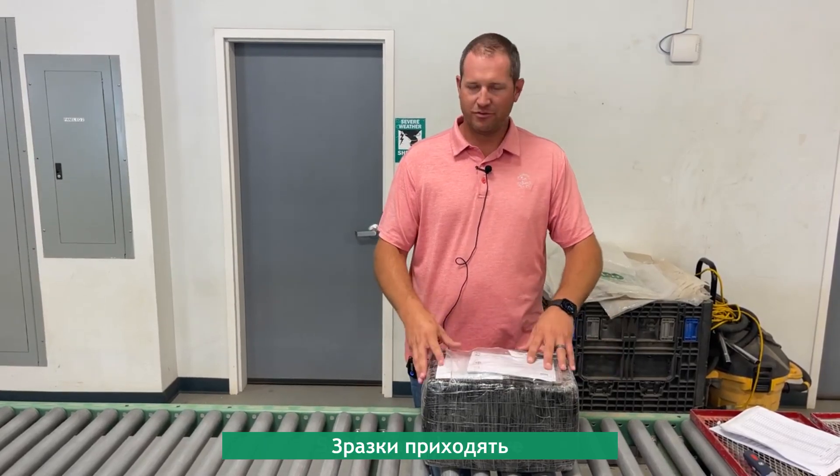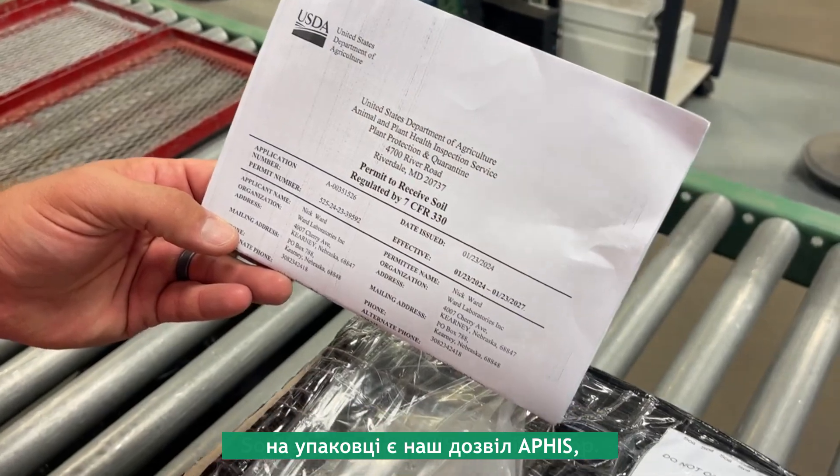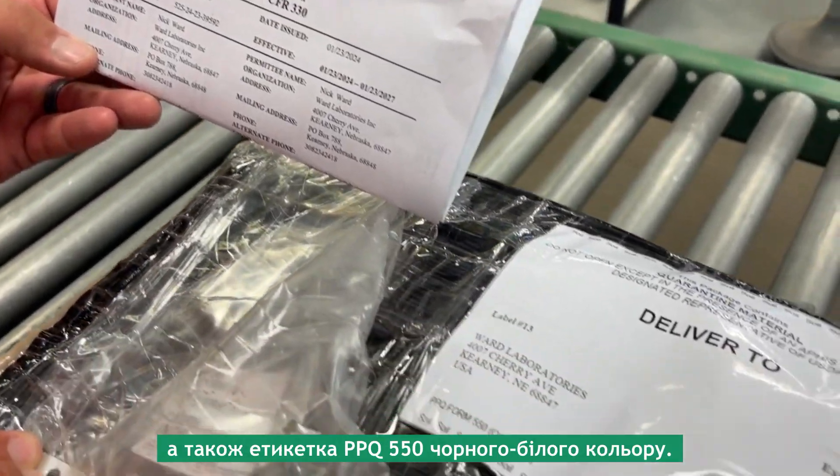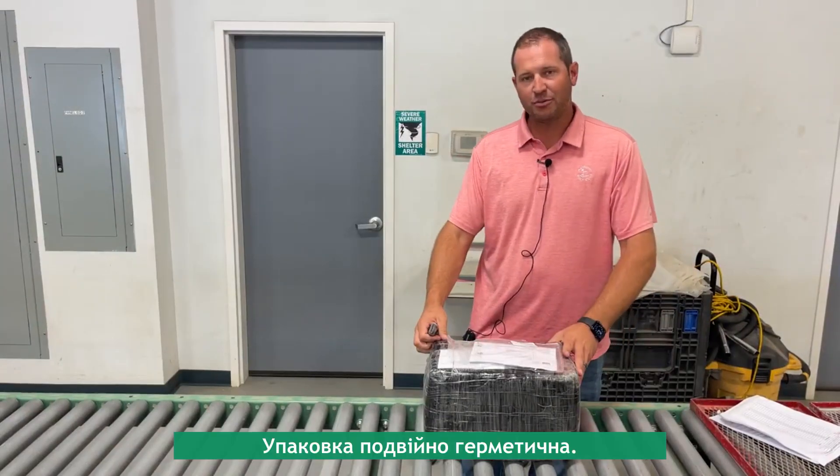The samples arrive correctly packaged. We have our APHIS permit on top, our PPQ 550 black and white label, and it's double contained.